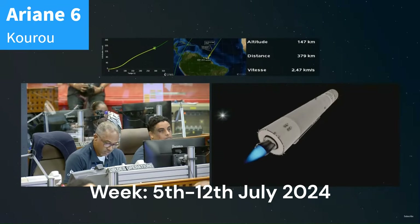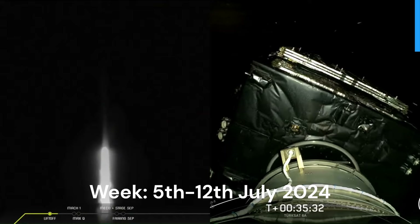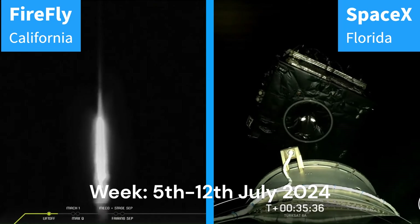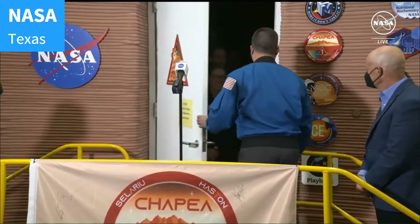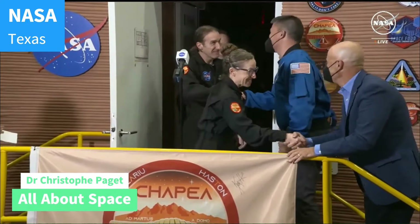Ariane 6 maiden flight: what went well and what did not. A short update of Starbase activities, launches of the week with many disappointments, and a crew of four have simulated Martian life for over a year. I'm Christophe Paget for All About Space and this is your Space News Update.